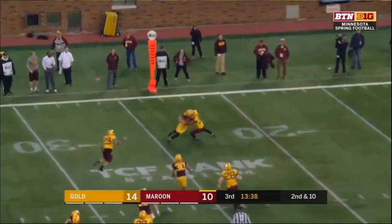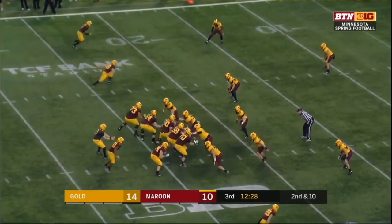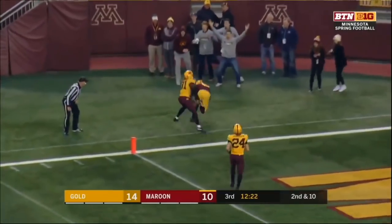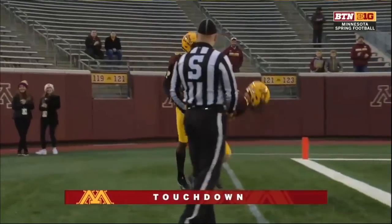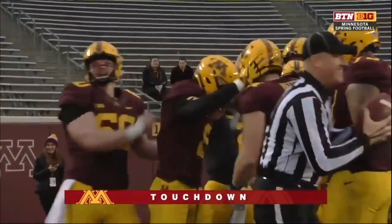Off play action — and that's Matt Moores. Bubble screen would be good. That's Keiondre Thomas, the corner who gave a lot of room. And the pass is caught — touchdown! And guess who? Tyler Johnson. So Johnson has both touchdowns for the Maroon team, just like Rodney Smith has both for the Gold team.